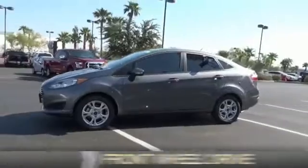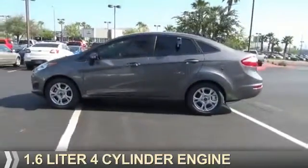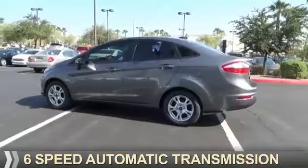It's powered by front wheel drive, a 1.6 liter, 4-cylinder engine, and a 6-speed automatic transmission.